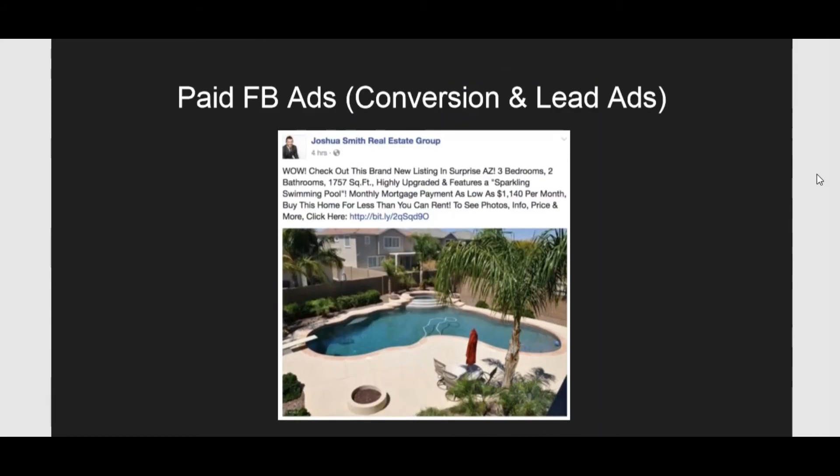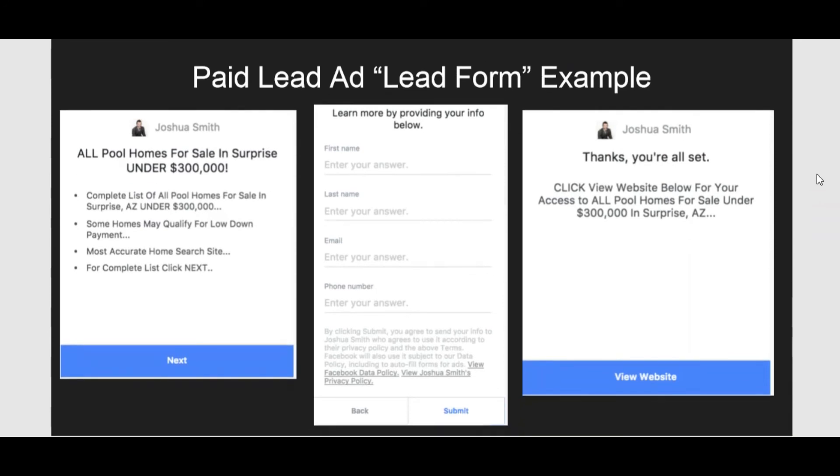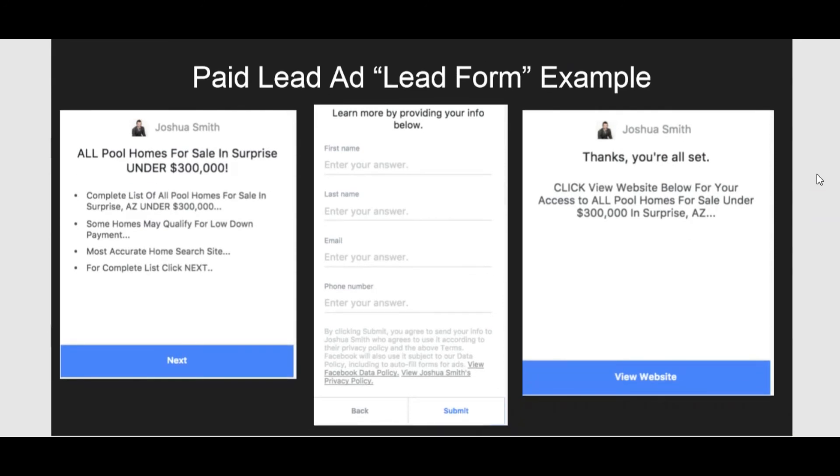Here are some more paid Facebook ads, and this is the lead ad form that is working really well nowadays. People are trusting Facebook a lot and trusting external websites less and less. We're noticing that Facebook lead ads are converting really well in real estate and other niches as well.